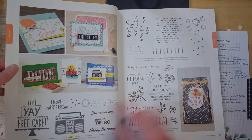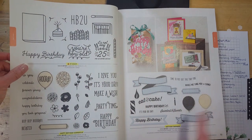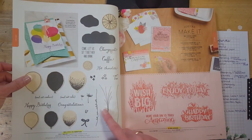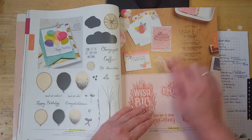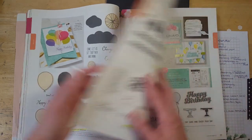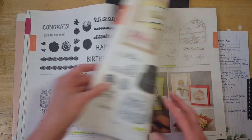Free Cake is retiring. Twenty-Five Again, Happy Birthday Gorgeous, and Birthday Banners are all retiring. Balloon Celebration is retiring. Bright Big Wishes is retiring. All the You Can Make Its will be gone too — so if there's any of those project kits you like where you can order the whole kit with one item code, those are all retiring.